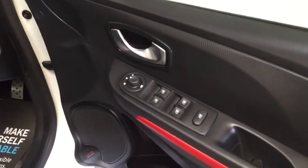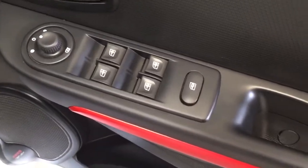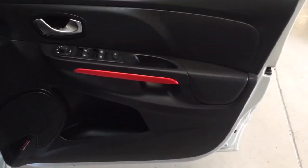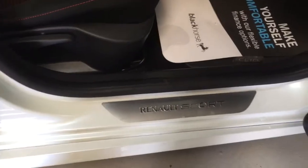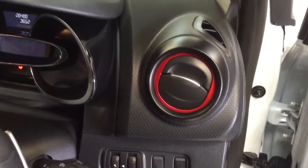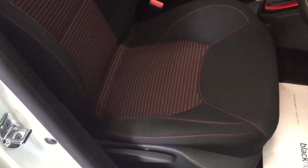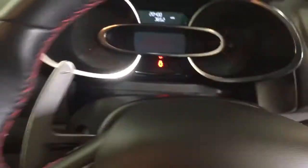I'll show you the interior. Key in the centre, press the button — keys in my pocket, so keyless start. Electric windows, electric mirrors, and you'll see straight away that the interior has this black and red theme: the red door strip, the Renault Sport logos in the doors, the red rings around the vents, and this beautiful red stitching in the steering wheel along with the red RS badge. There's also red stitching in the seats with a light polka dot pattern, and RS logos in the headrests. It is a sport auto — it has got launch control and flappy paddle shift.